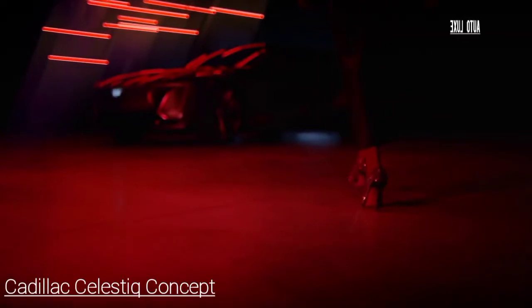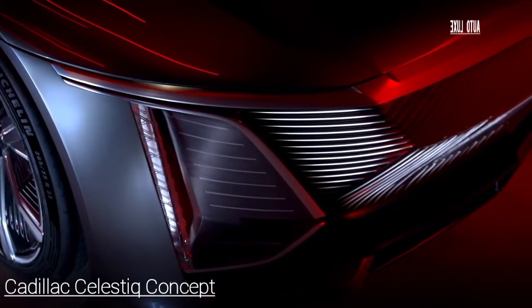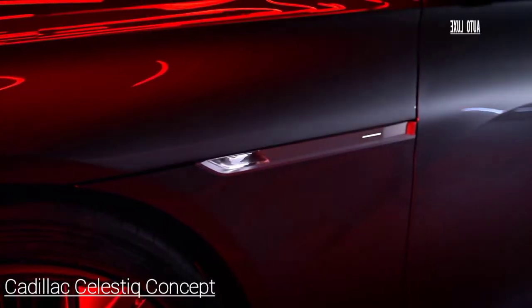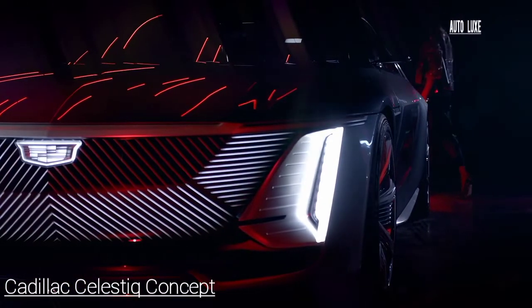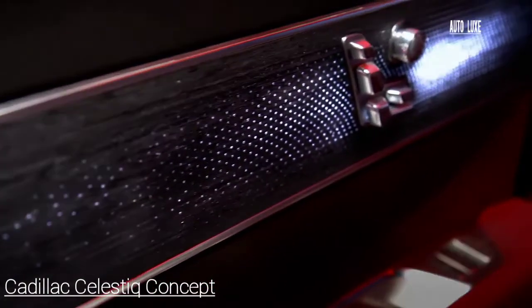Cadillac unveiled the CELESTIQ show car, a vision of innovation and purpose that previews the brand's future handcrafted, all-electric flagship sedan. Designers drew further inspiration from classic architecture such as the mid-century masterpieces of architect Eero Saarinen, along with other iconic American designs, which made era-defining statements when introduced and endured with distinctive timelessness.